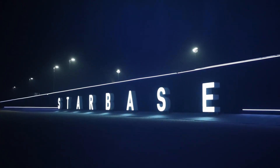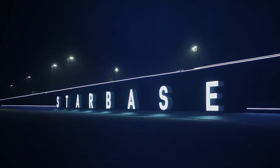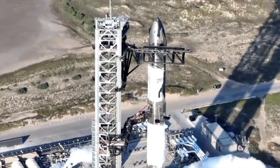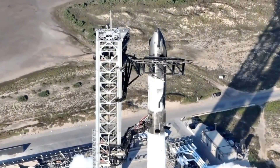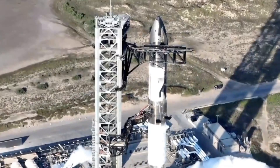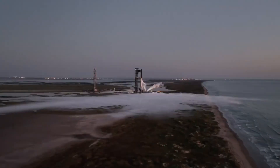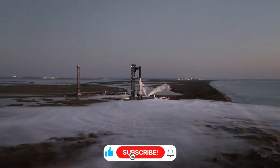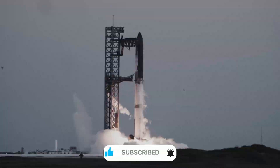At SpaceX's Starbase facility in Texas, dawn breaks over what might be the most advanced spacecraft ever built. The massive silhouette of Starship stands against the orange sky — but this isn't just any Starship. This is Ship 33 paired with Booster 14, representing the culmination of years of innovation and countless lessons learned from previous flights.